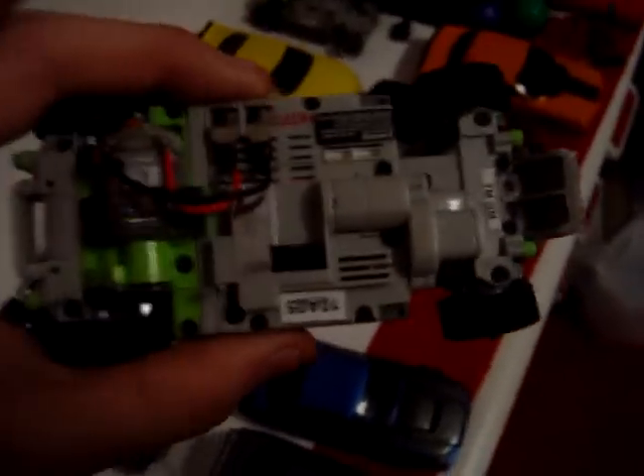My blue custom Skyline — it's not an official blue one, may look like one but it's not. It's a painted one done by xmod hot rod.